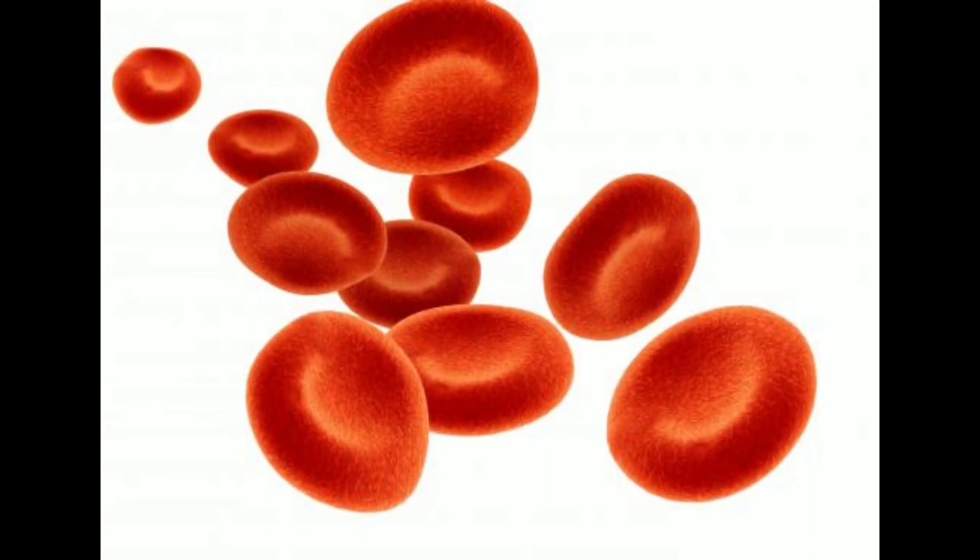Often, if the underlying condition causing the elevated red blood cell count is corrected, the effects will diminish and eventually disappear. If the elevated hematocrit levels continue to increase unchecked, a person is at increased risk of blood clots, heart disease, and stroke. These conditions can be life-threatening.